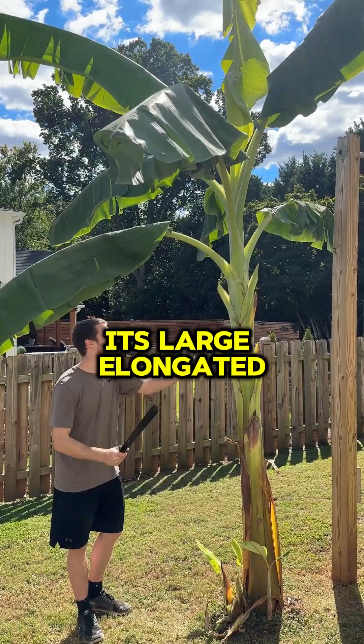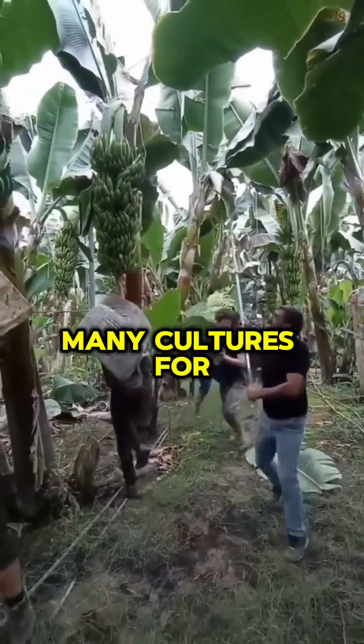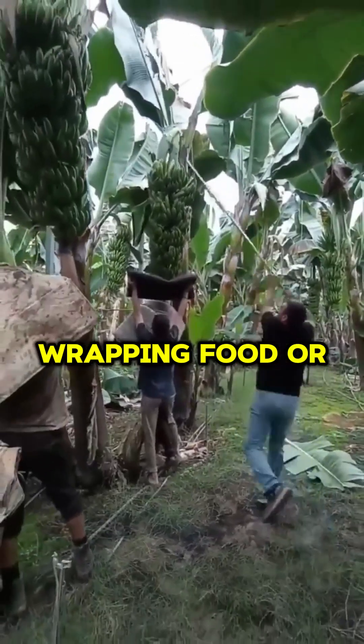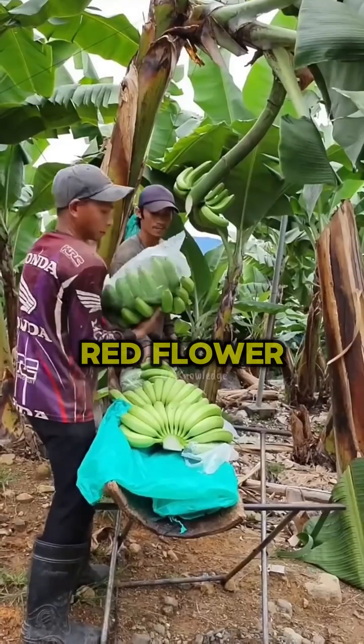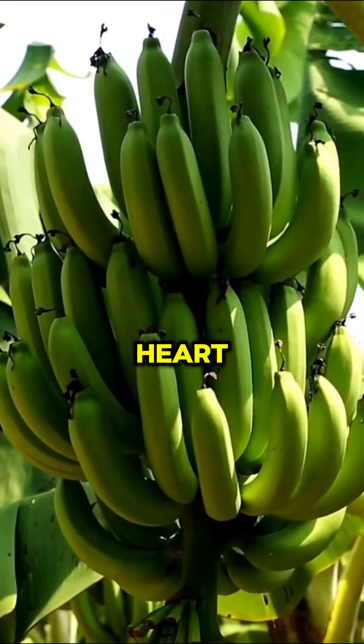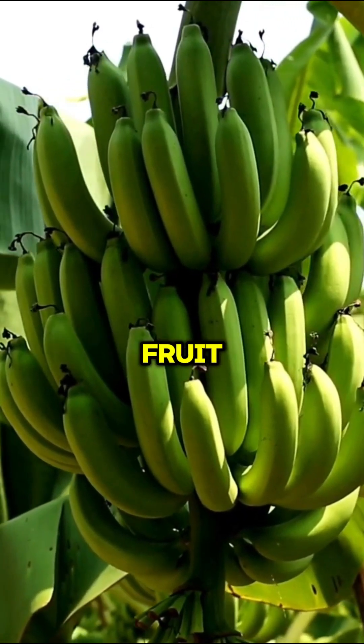Its large, elongated leaves, often up to 9 feet long, are used in many cultures for cooking, wrapping food, or as plates. The plant produces a purple or red flower called the banana heart, which develops into clusters of bananas, with the female flowers forming the fruit.